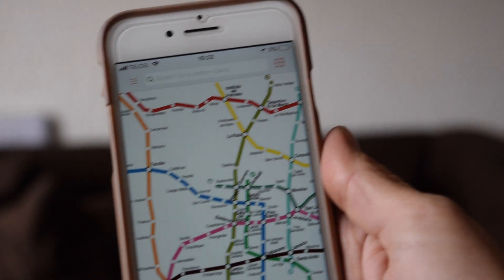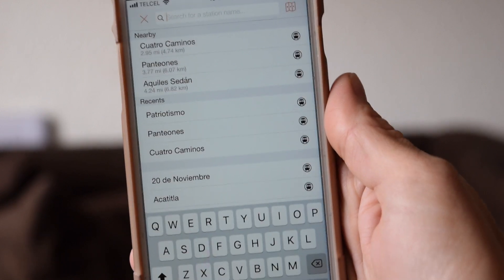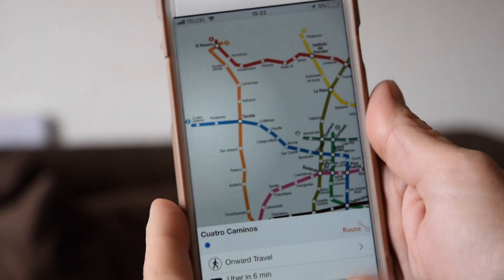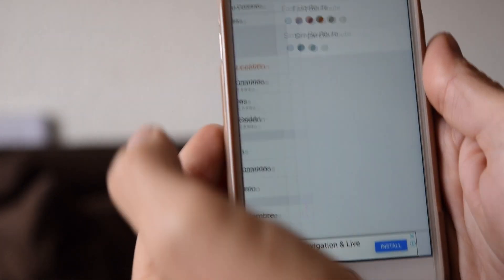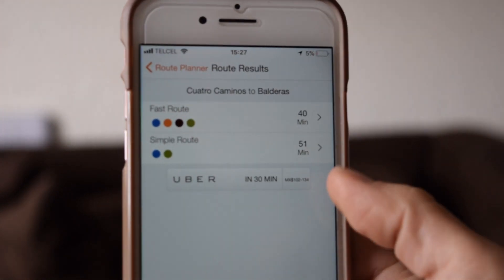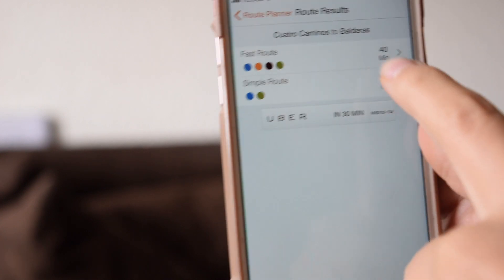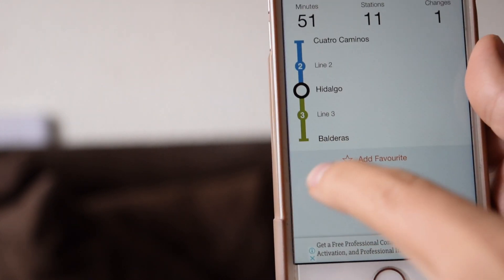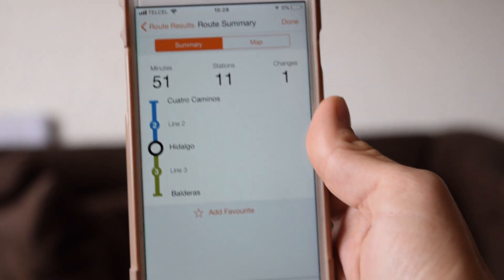The other way I like to use it is you can search for lines. You can go from Cuatro Caminos, click 'route,' and go to pretty much any station — like Balderas — and it shows you the fastest route and the simplest route, which is usually the one with the fewest changes. The difference in time is minimal. If you click on it, it'll show you what station you need to change at, with the line number, the color, and where you'll get off. It even tells you how many stations you'll go through.